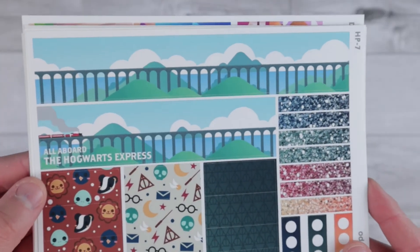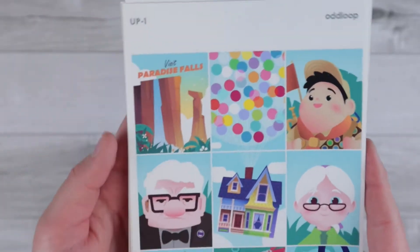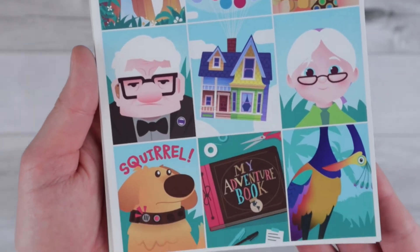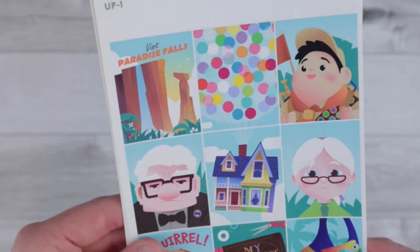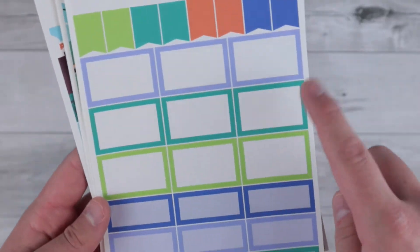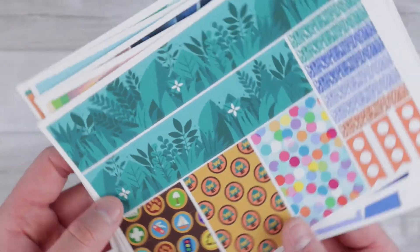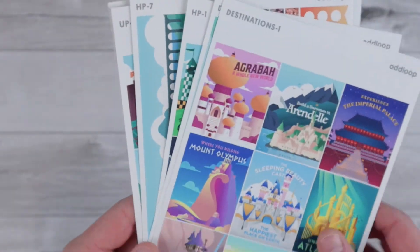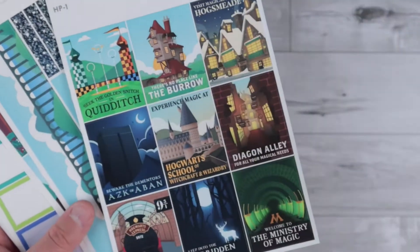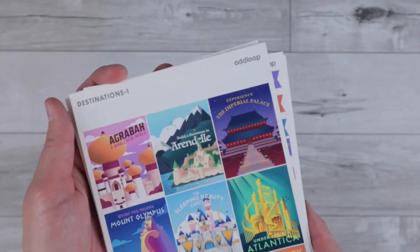Here is the bottom washi for the Harry Potter kit — just super, super pretty and so unique. I have never seen anything else like this. And then I grabbed the Up kit because I love this movie and I haven't really seen a lot of artwork around it. I got the boxes for this kit because these were some very unique colors that I don't really have a lot of in my collection. And I also got the bottom washi for this page. You can pull pretty much any color from this, and I have a ton of Harry Potter things. I'm just so excited about this order — that is everything from Oddloop.